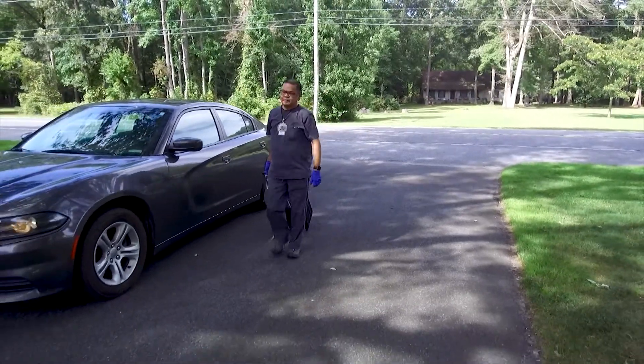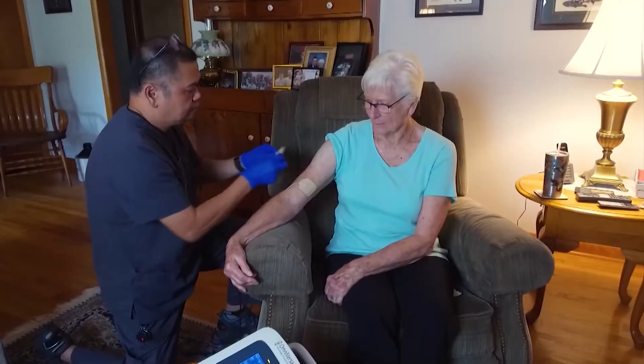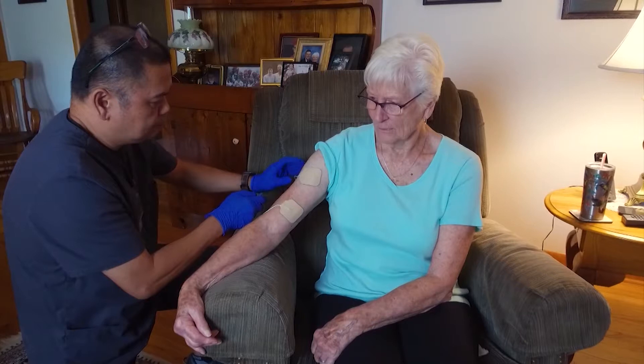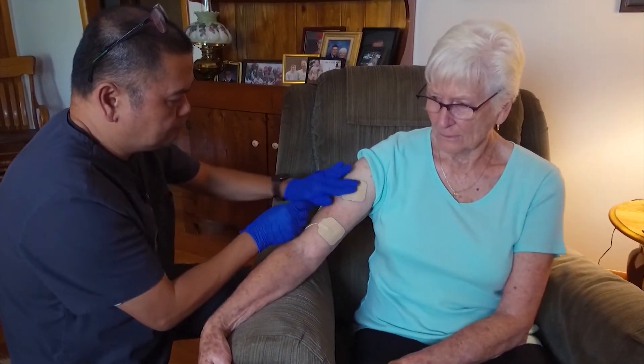When Peninsula Home Care physical therapist Peter Pasquale visits a patient in their home, he brings the equipment to get them up and moving sooner. For today's visit, that is an electrotherapy or e-STEM machine.